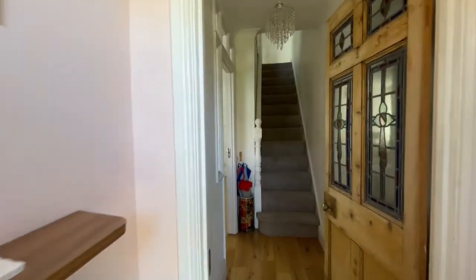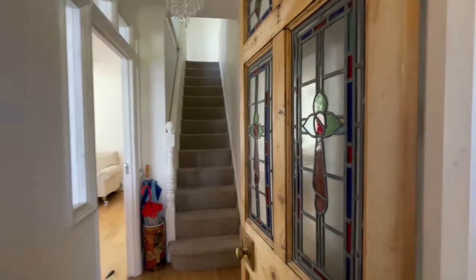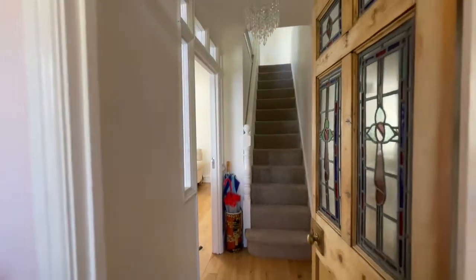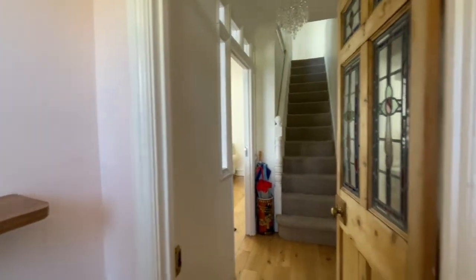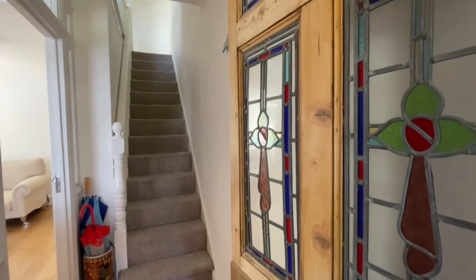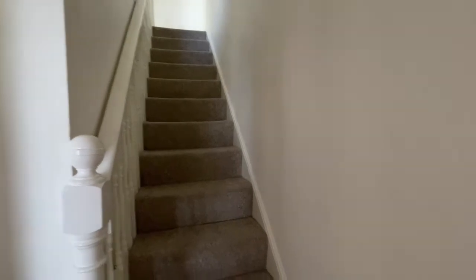So let's walk into the property. This is extremely spacious, very deceptive from the front. Three double bedrooms, big nice lounge diner, big kitchen diner, two bathrooms. It's a really good little place. We walk into this lovely little entrance vestibule with oak flooring and a nice dipped wood door with stained glass into the entrance hall, with stairs rising to the first floor.